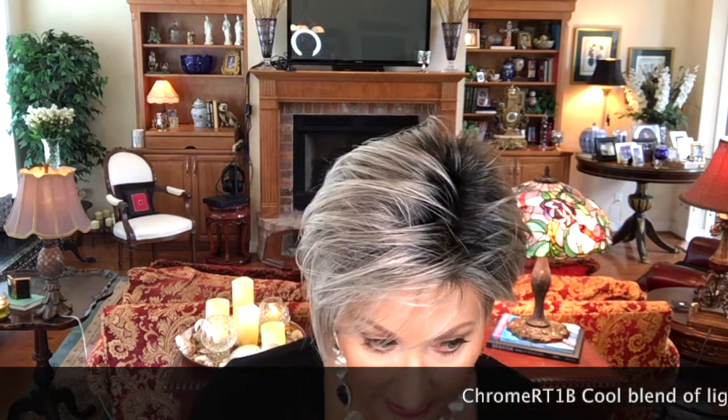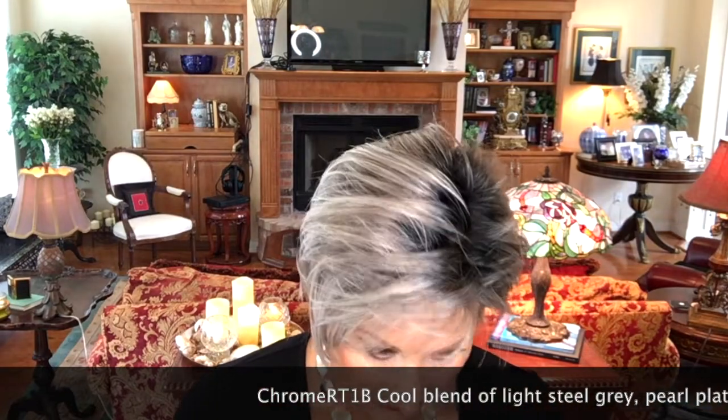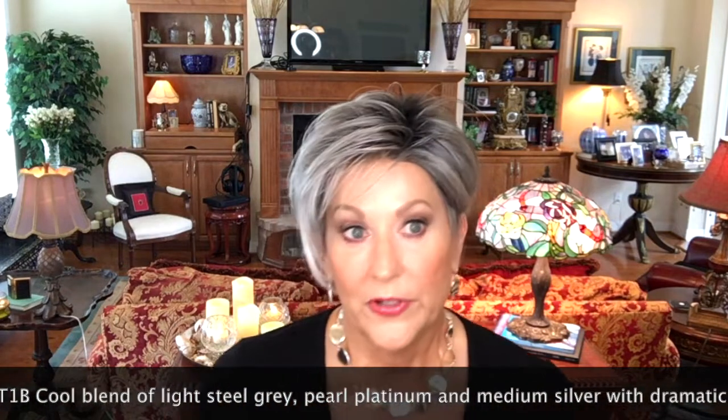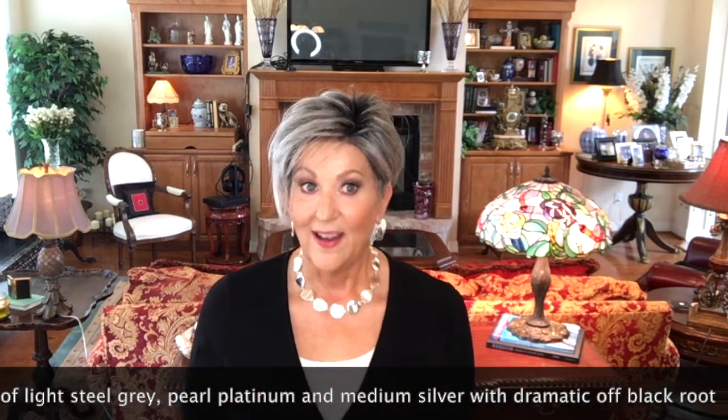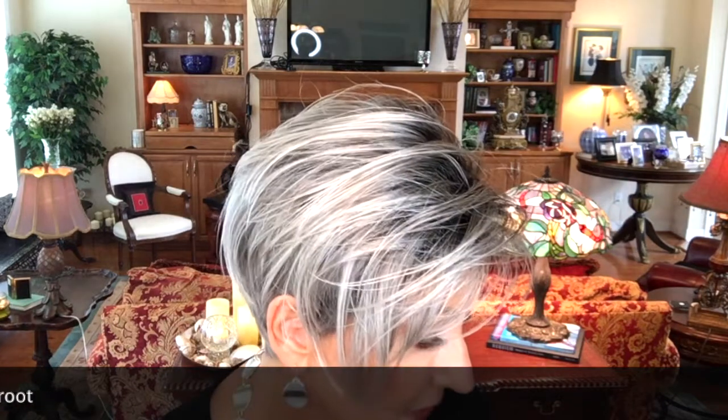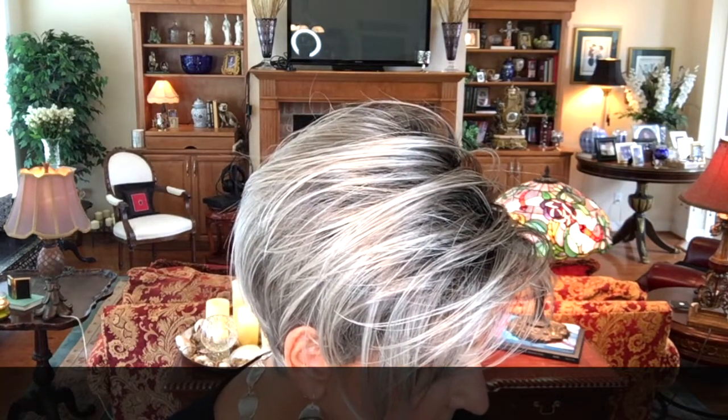Let's talk about this color Chrome RT1B. It is a cool blend of light steel gray, pearl platinum, and medium silver, with a dramatic off black root. That is a great description — I like this off black root, I really do. I think it gives it a little punch, makes it a little different. It's very pretty, and you can see those different blends. Beautiful, beautiful color — very, very popular right now.